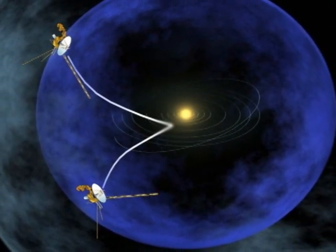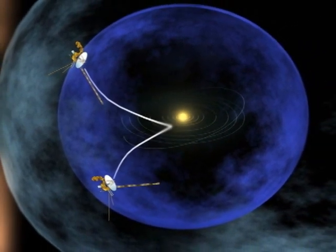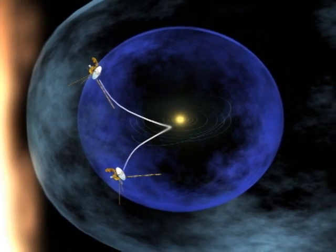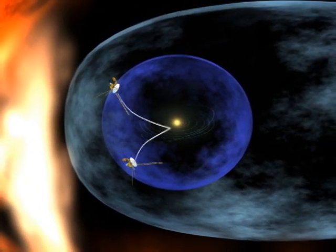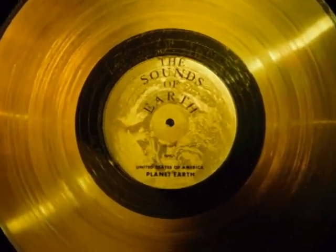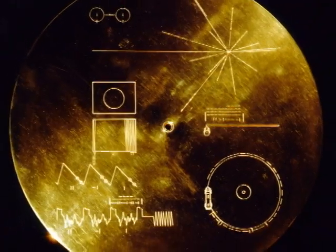Voyager 1 and 2 were also launched in the 70s to complete a grand tour of the solar system. They are still working today, and NASA believes that Voyager 1 is close to leaving our solar system. These probes are each carrying pictures and sounds from life on Earth, just in case they are found by extraterrestrials.